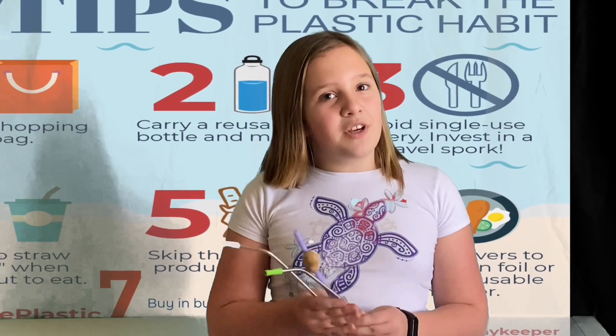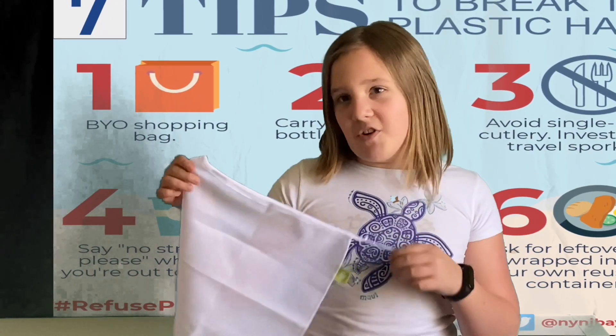Tip number four: say 'no straw please' when you're out to eat. Or, bring straws from home. Tip number five: skip the plastic produce bags. Instead, use cloth produce bags.